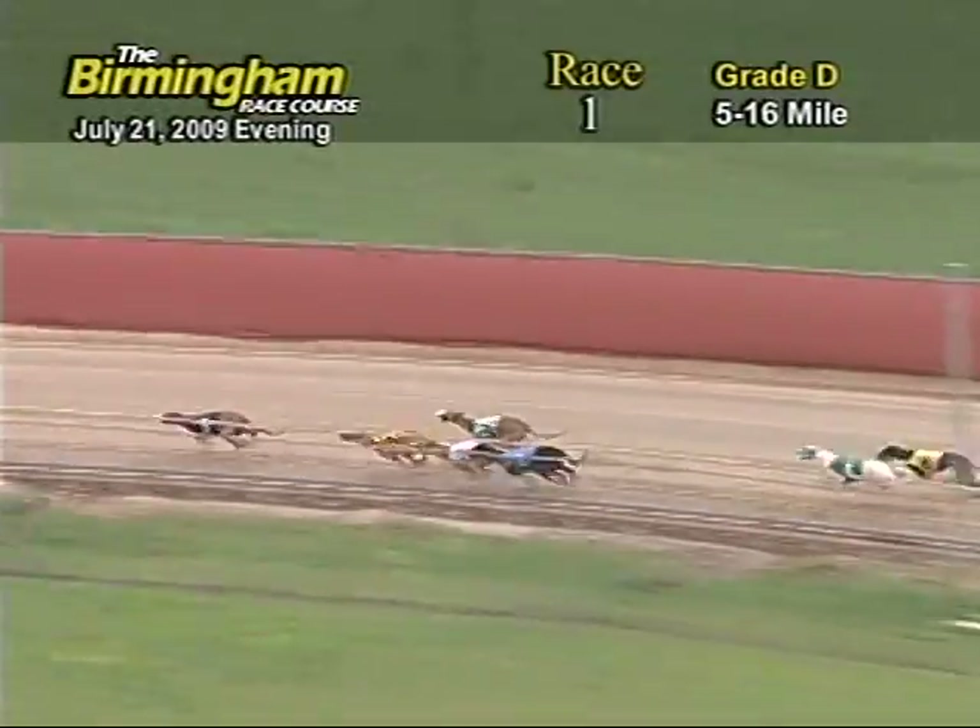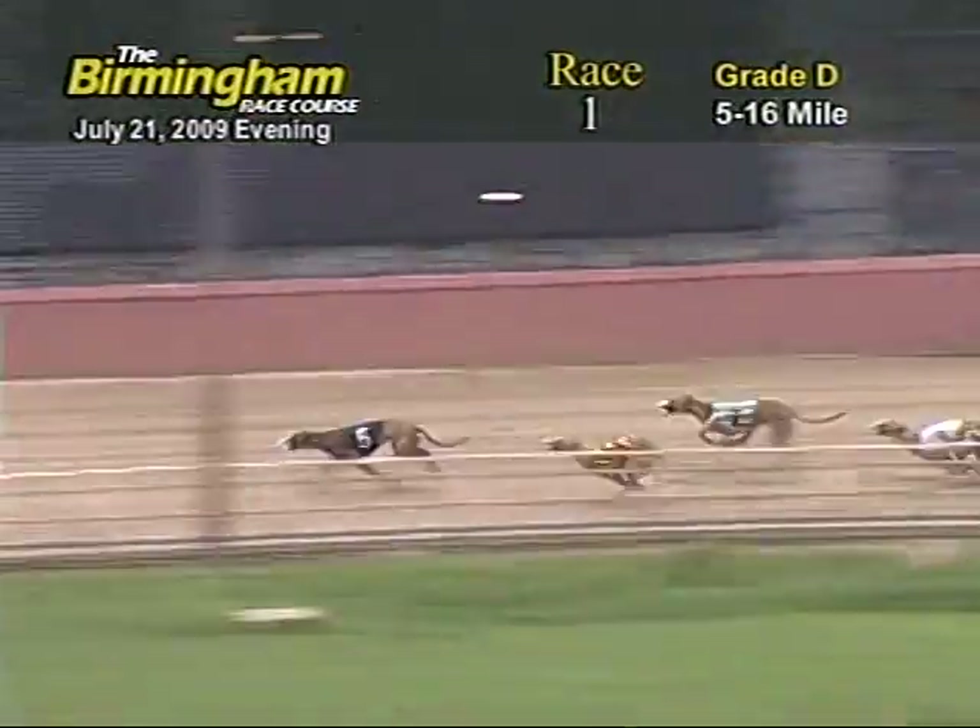The ground is now beginning to enter the back stretch as 5 still holds the lead followed by the 8, 7, 3, 2, 4, 6 and 1.